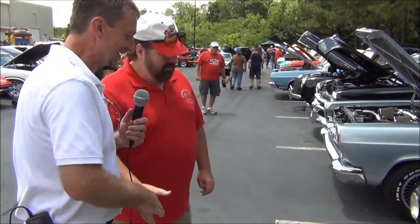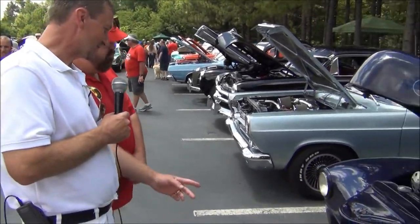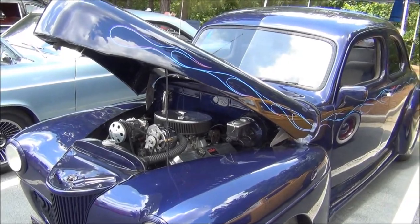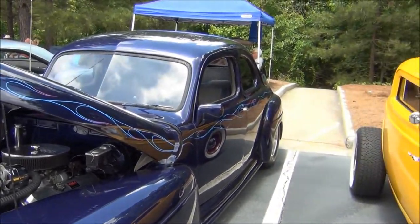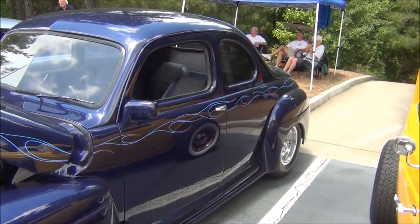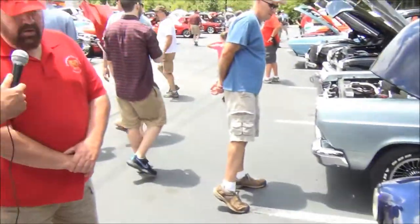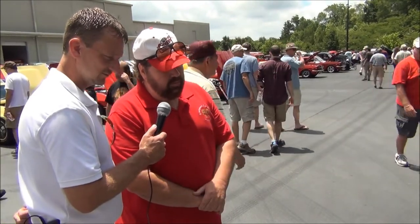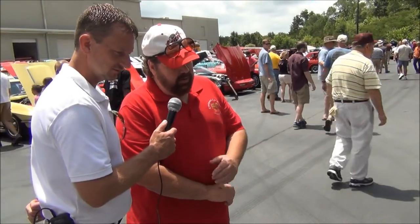Now I came up here and found this guy. Hey Rick, how you doing? What'd you bring for us to look at? It's a 1941 Ford Business Coupe. I found the car in 1989 - it had been sitting in a chicken house since 1957. I bought it from a gentleman that had bought it and started on it. He had it running with a small block Chevrolet in it. Then I brought it back and had Kermit Harper put a front end and a rear end under it for me.